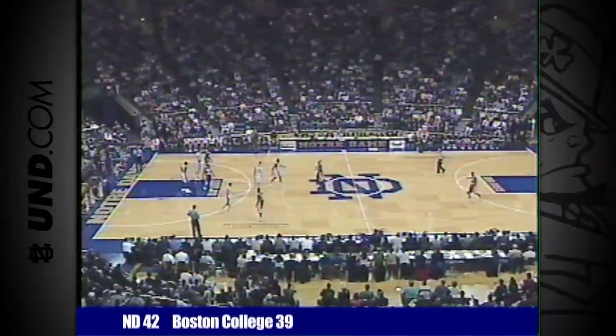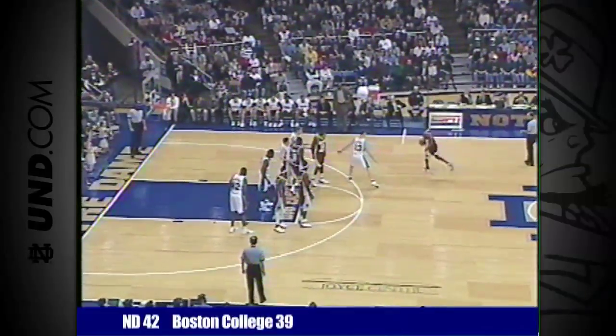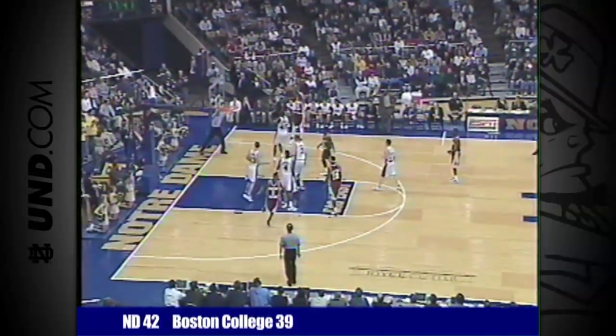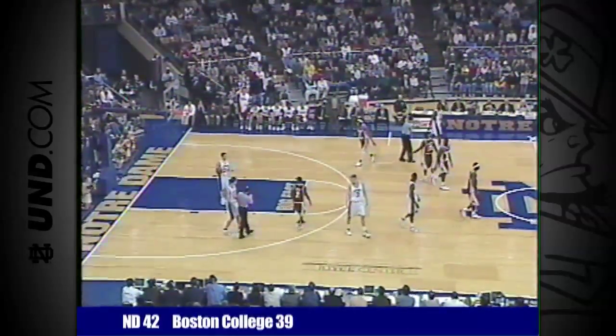42-39. It's Notre Dame leading by three, and here comes Boston College with the ball back down. Bell comes over the timeline. Bell, guarded by Carroll, gets it outside to Harley. On for the running jump shot by Walls — no, whistle. Foul away from the ball against Boston College.